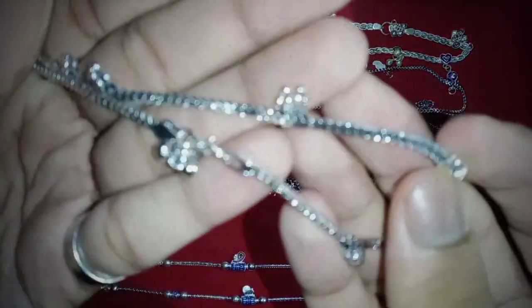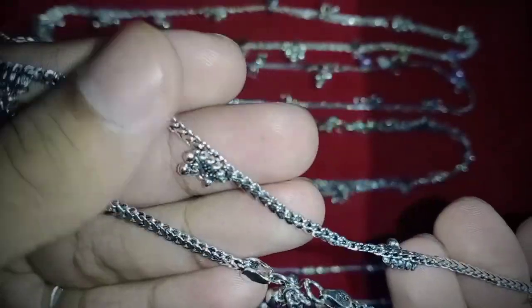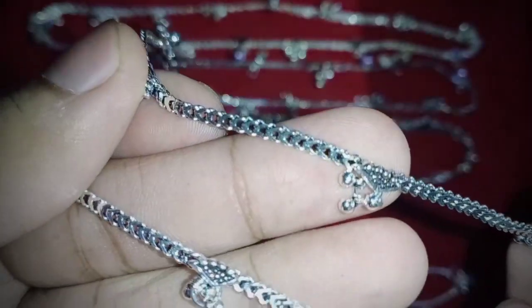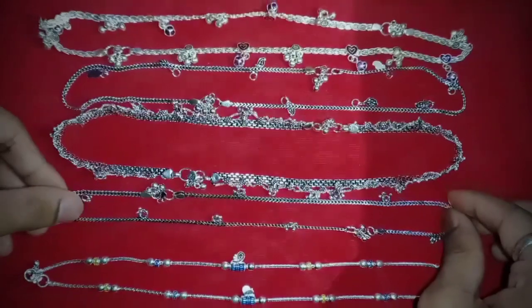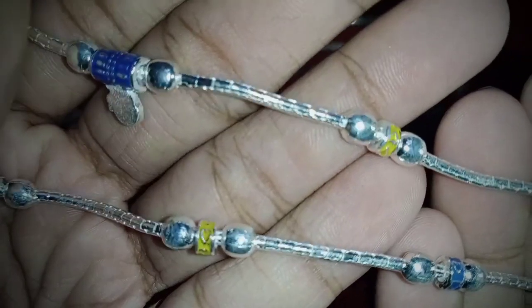These anklets are available on our website in a wide variety, so make sure you visit the link in the description box from where you can browse the variety of these anklets. If you face any issues purchasing products from our website, make sure you visit the tutorial videos available via the link in the description, which explain how to operate the Aram Enterprises website and purchase products from there.